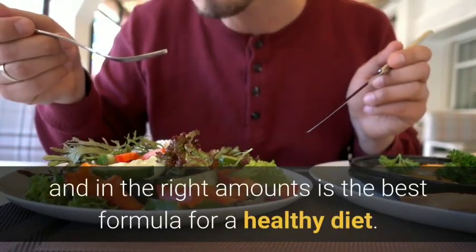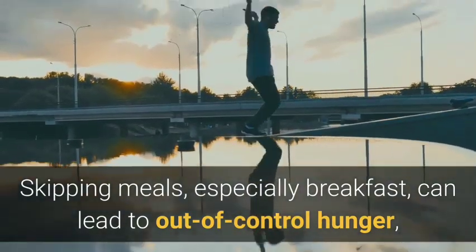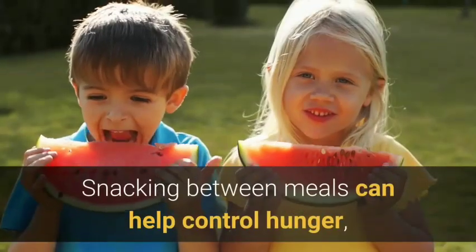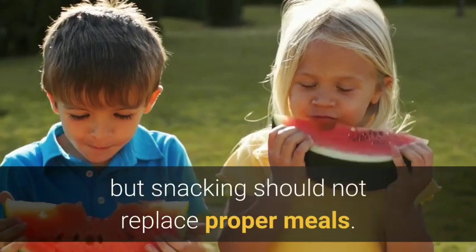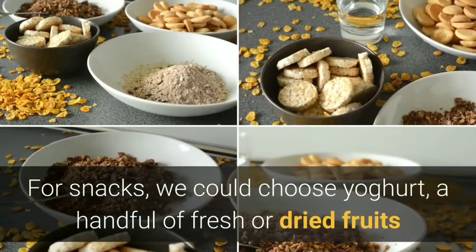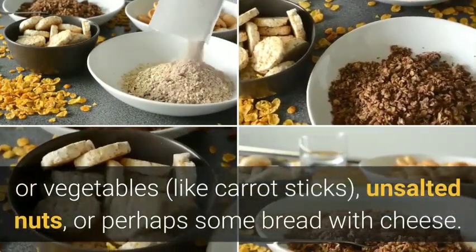Six: eat regularly and control the portion size. Eating a variety of foods regularly and in the right amounts is the best formula for a healthy diet. Skipping meals, especially breakfast, can lead to out-of-control hunger, often resulting in helpless overeating. Snacking between meals can help control hunger, but snacking should not replace proper meals.